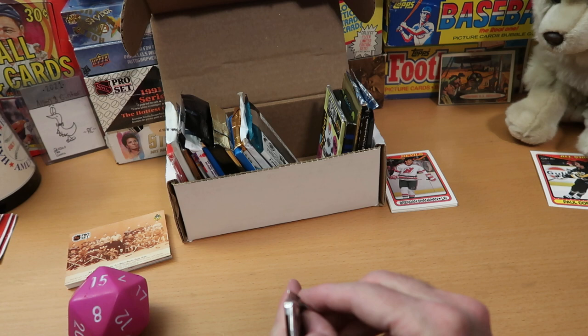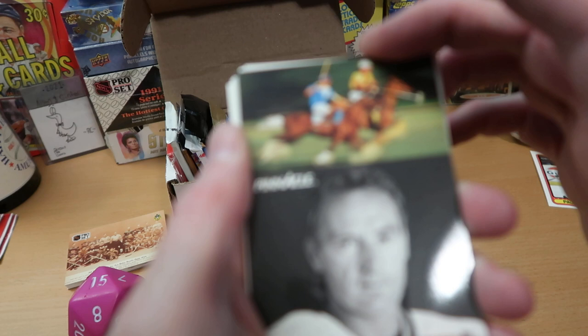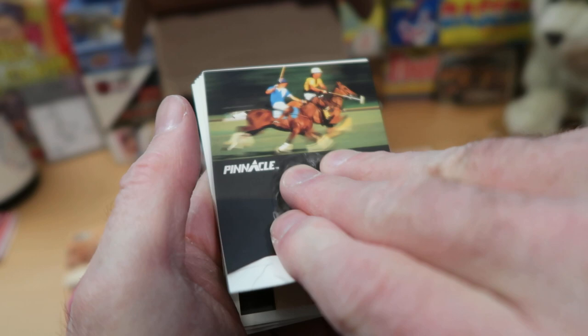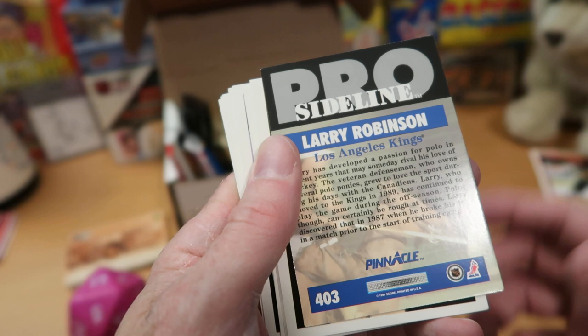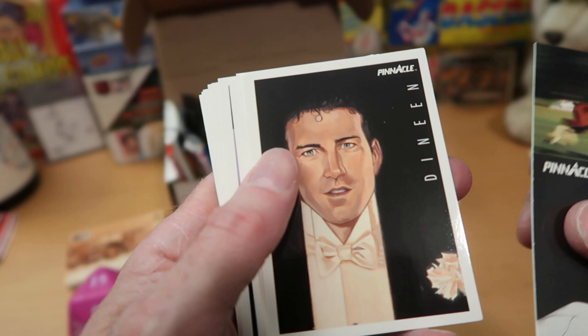These are tough to open — not particularly thick foil, but really glued tight. These are pretty nice cards. Here's someone at a polo match looking sort of grumpy — looks a little like Sting. Did he play hockey? It's Larry Robinson, the longtime defenseman who played for the Canadiens for many years — he's a Hall of Famer. I forgot he played that long, but there he is playing for the Kings. And I guess he must have been a big polo fan, though that's an unusual sport to get into alongside hockey.